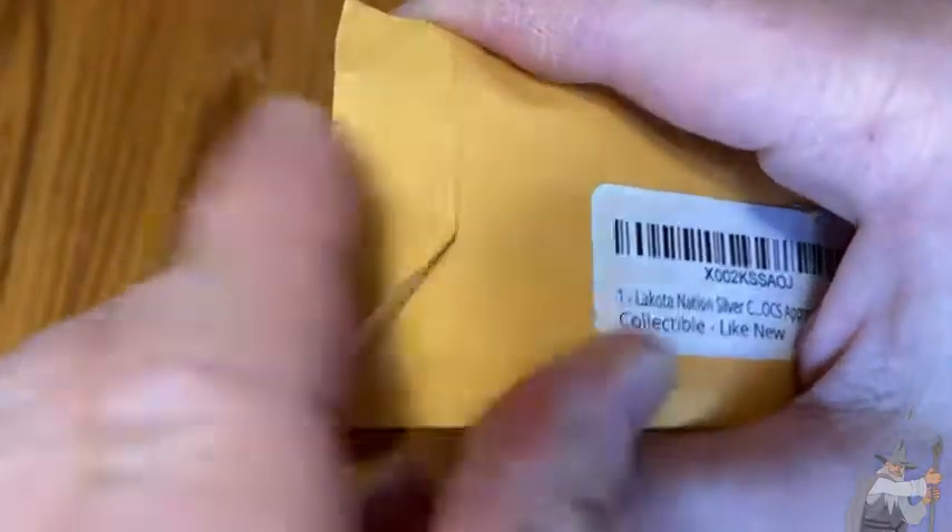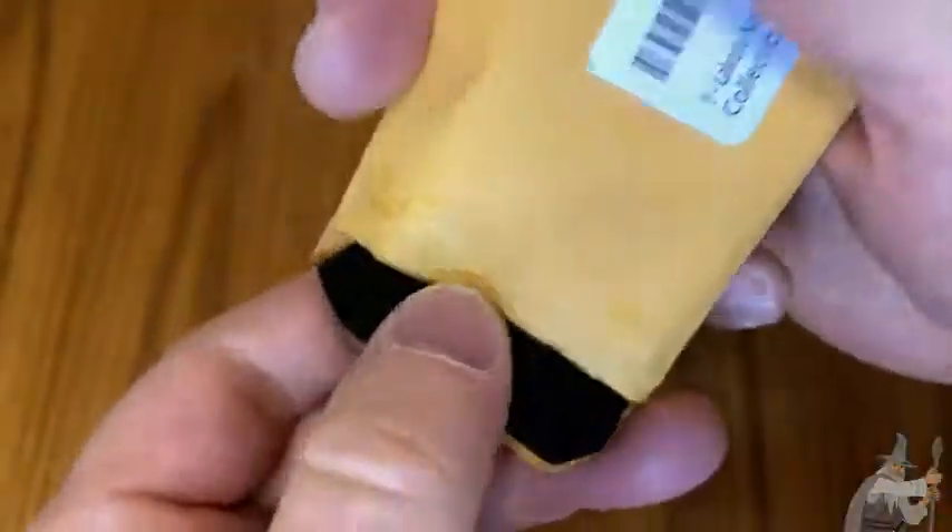I just got this on Amazon. I'm going to open it up. And this is a silver coin — it contains one troy ounce of silver.